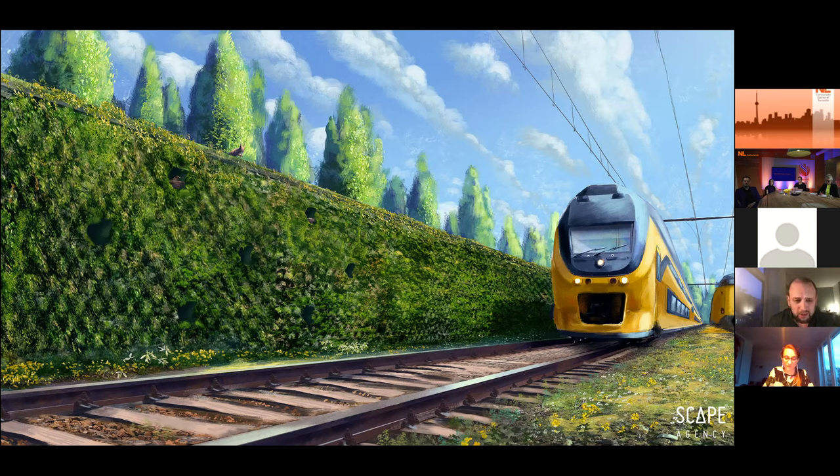For the Dutch Railways, we created bioreceptive stations as an infrastructure that attracts the growth of organisms such as mosses and algae. These natural ecosystems also absorb a lot of CO2, smog and nitrogen, and thus create a healthy experience for tomorrow's travelers.